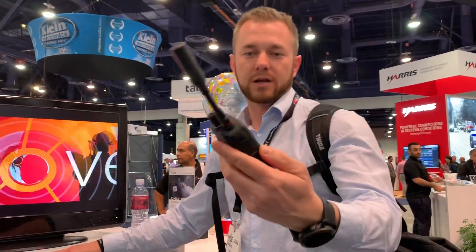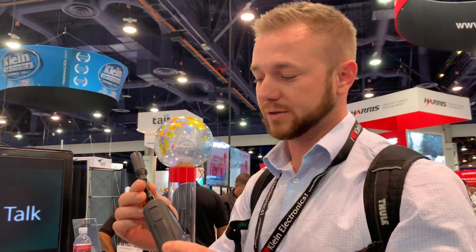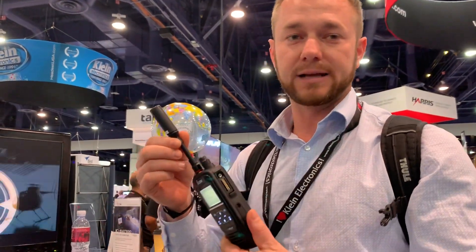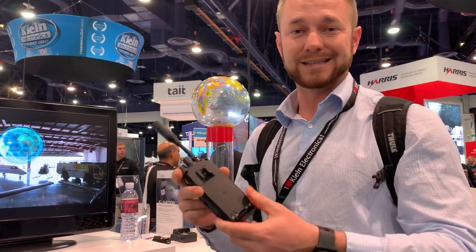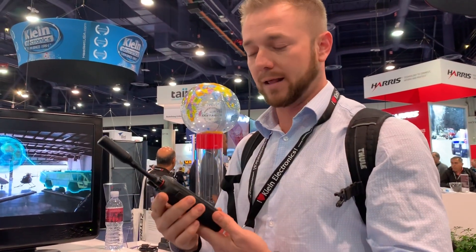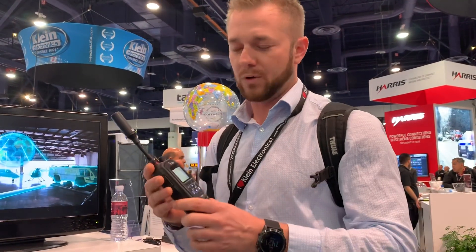This radio connects not to terrestrial radio networks — it connects to 66 Iridium satellites in space. Freshly launched, so we have at least a decade on these new satellites. They give you connectivity anywhere on the planet, North Pole, South Pole.